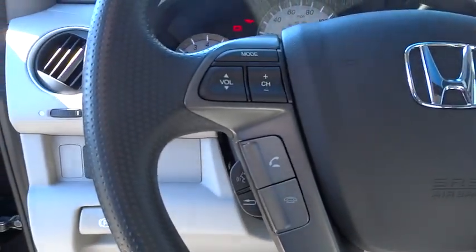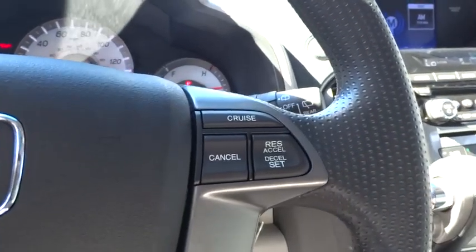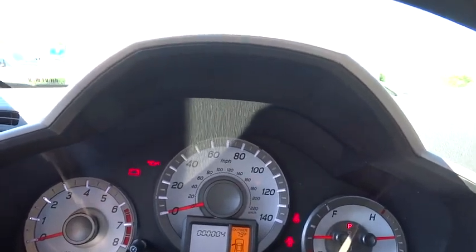AM FM stereo radio, rear defrost, climate control, backup camera. This isn't just a vehicle — it's an experience. So stop in for a test drive today.